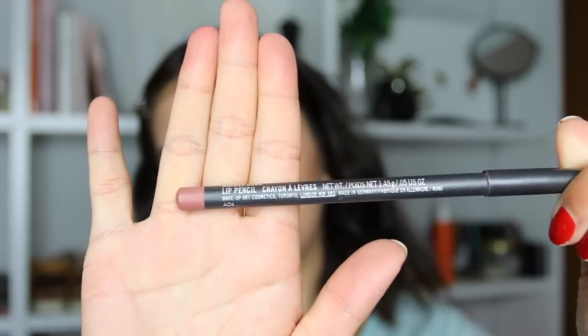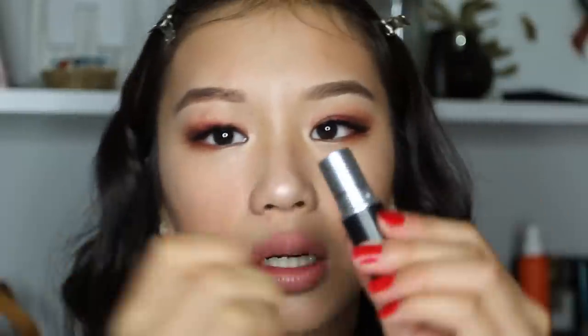Now moving on to the lips — I'm first lining my lips with Boldly Bare by MAC. Then I'm taking Velvet Teddy by MAC, the lipstick, and applying that. I thought it was too nude so I took a vintage brick red color and dabbed that on my lips.